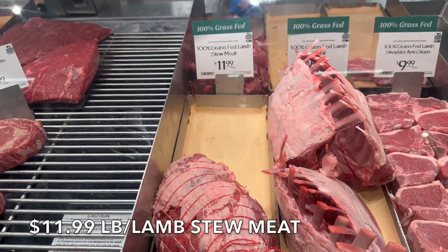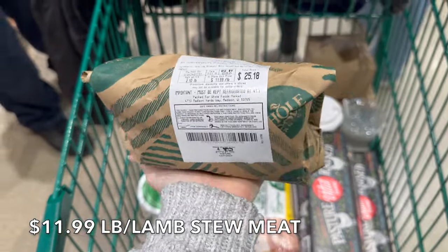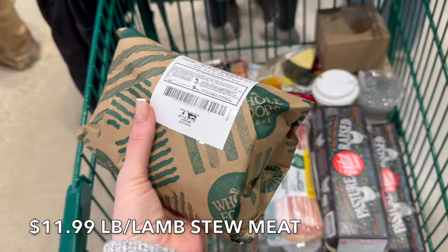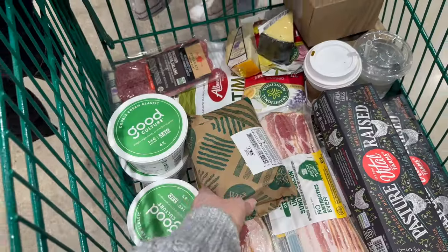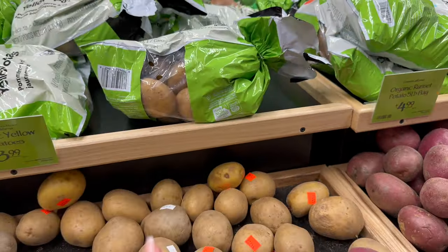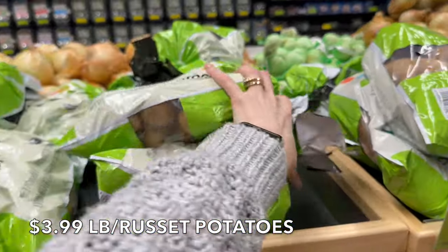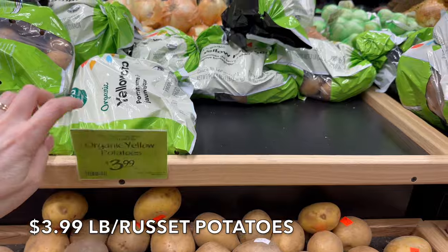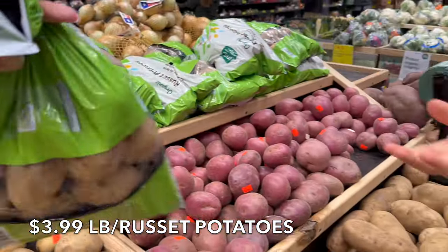We're going to get some of the grass-fed lamb stew meat at $11.99 a pound. We want to add some lamb stew meat to our beef stew — so we got a little beef and a little lamb, $25.18 total. I've never had lamb stew meat, which I believe comes from the shoulder, so I'm excited to try that. We're going to pick up some potatoes — they have yellow potatoes and russet potatoes. We're going to go with the yellow; they're cheaper and they're just going in a stew. These are three-pound bags, so we'll do 12 pounds total. We'll make it work.